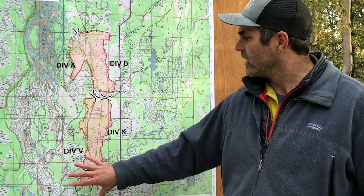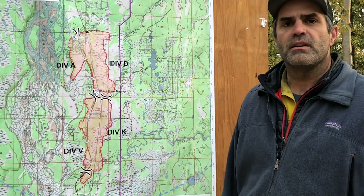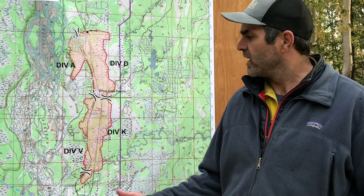That's not to say we're pulling resources from the other divisions, but incoming resources that are coming in today and in the next few days are going to go into Victor and Kilo. What's going on in Victor and Kilo is we're using a combination of dozer line and hand line.